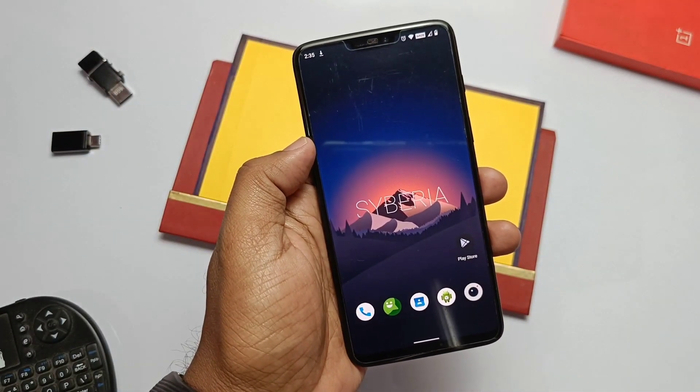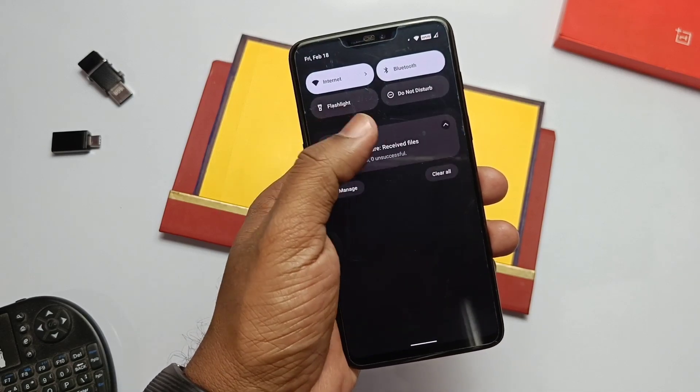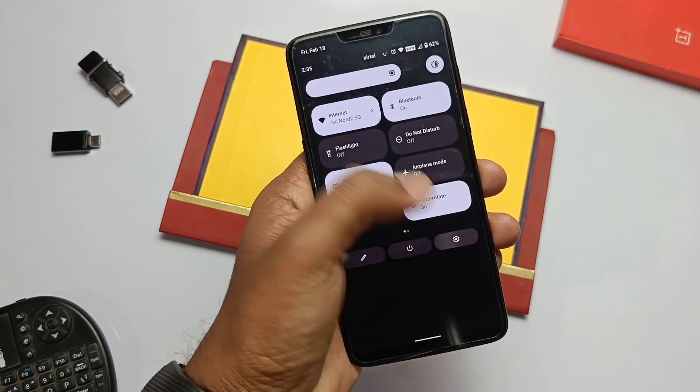Hey, what's up guys. Because of the external mic issue, I didn't use the Pixel Experience last build of 10th February — till that date I was using the Siberia on my OnePlus 6.